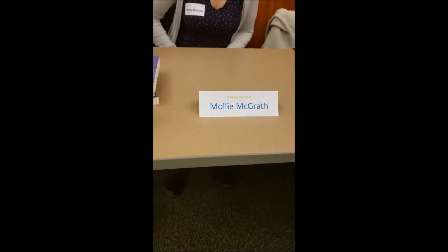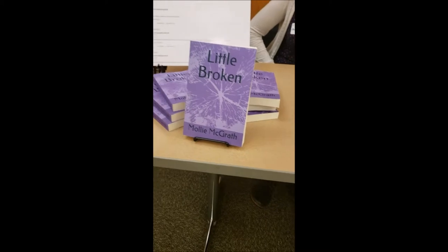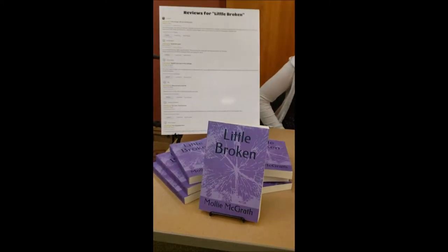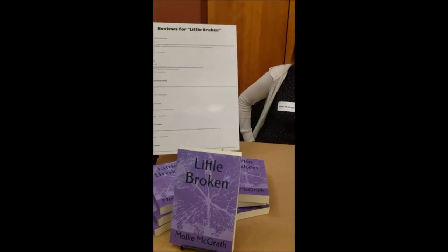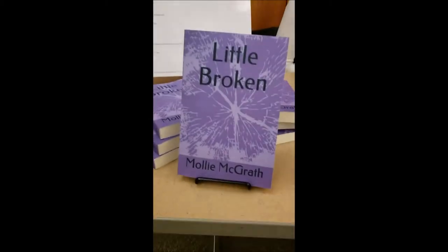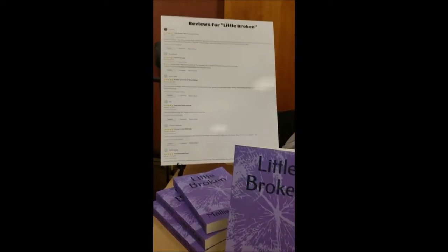Okay, here we are. My seatmate this year is Molly McGrath. This is her book, Little Broken. It's got a lot of reviews and it's just doing so well on Amazon. There's Molly. What's your book about, Molly? It's family struggles — things that anybody in any family is going to have to deal with, coming of age. I feel like everybody can sort of find a character in there that they relate to. Awesome. The book is Little Broken, and you can find that on Amazon.